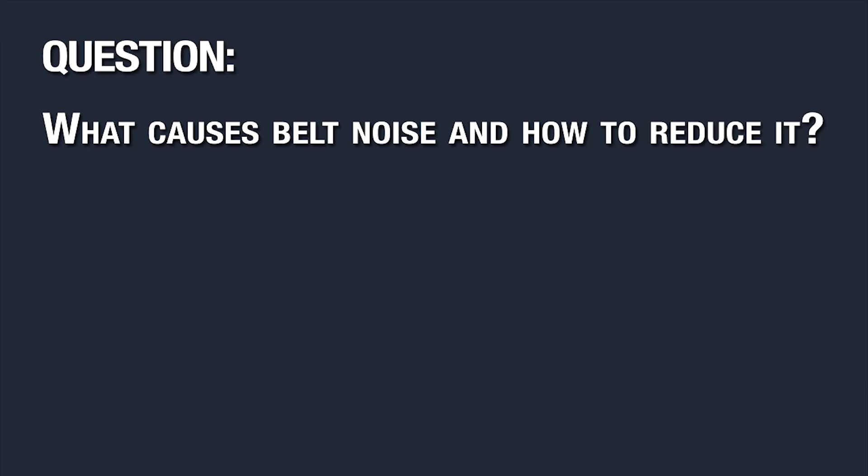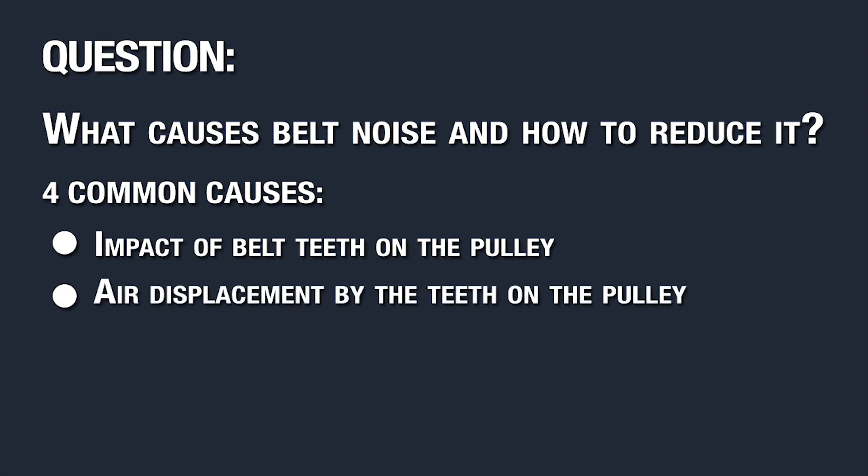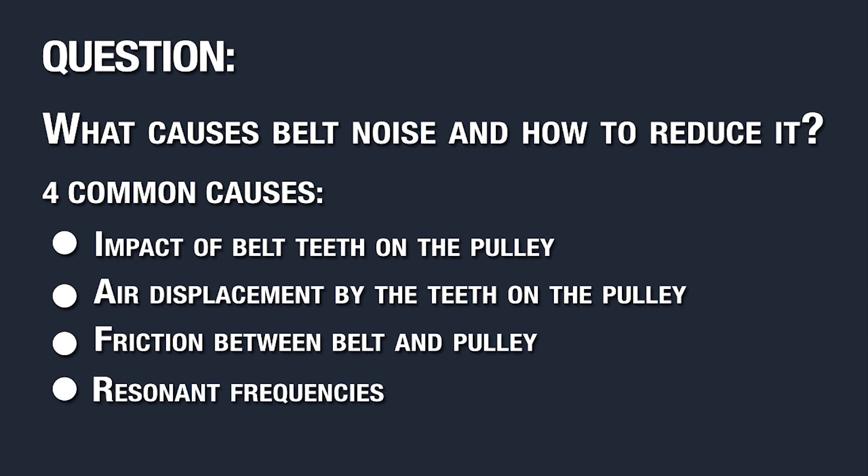What causes belt noise and how to reduce it? There are four common causes for belt noise. They are by no means the only causes of noise, but they're a good starting point. They are impact of the belt teeth on the pulley, air displacement by the teeth on the pulley, friction between the belt and the pulley, and resonant frequencies.